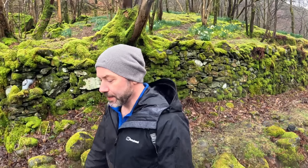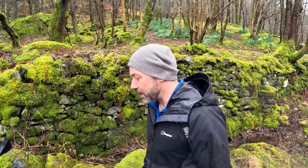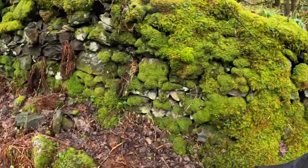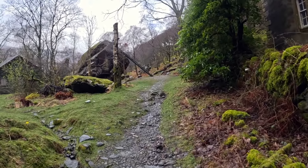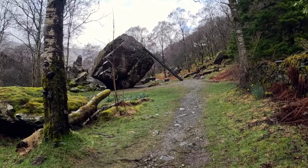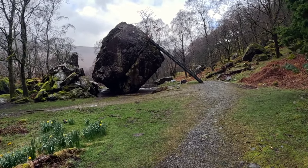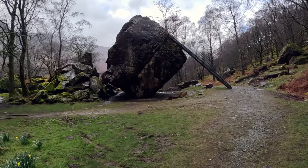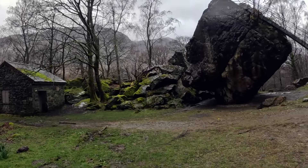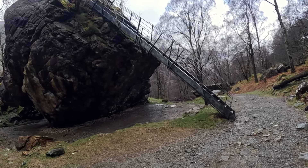The Bowderstone itself is a 2,000-tonne piece of rock, volcanic in nature. It used to have a wooden ladder but that's been replaced — now you've got a metal ladder going up it. It's obviously famous. Look at that — it's just on its end. Really weird how it's just gone, on its end. And there's a little druid stone there to have a look at. Well, this is it — the Bowderstone. You can't really get a scale of it from pictures, but it's massive. There's a metal staircase going up.